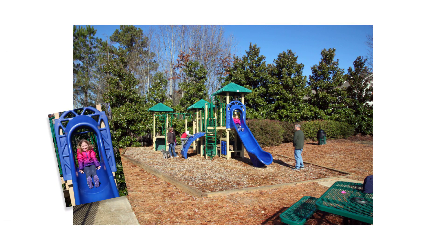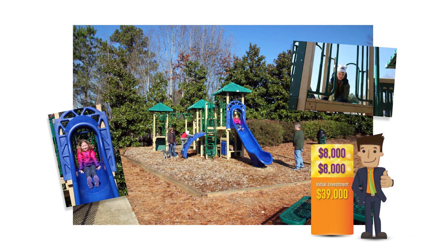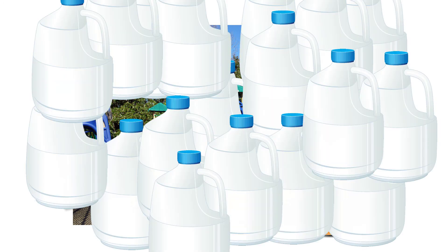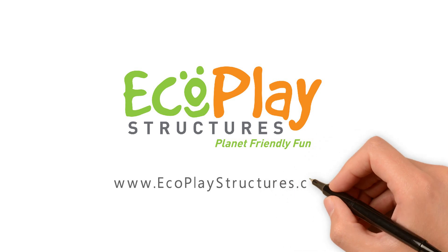Plus, they're lots of fun. Not only do you get long-term savings with EcoPlay, you can help safeguard the environment where your children play by keeping thousands of milk jugs out of landfills. EcoPlay playgrounds — planet-friendly fun.